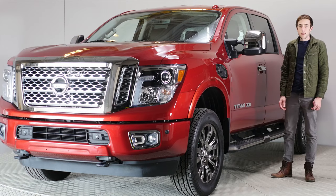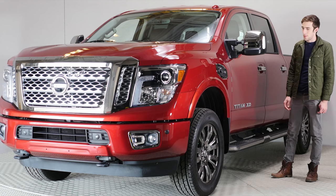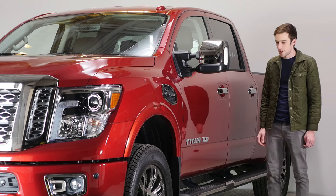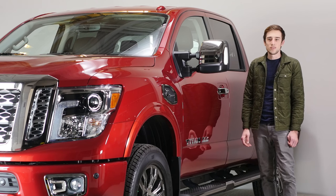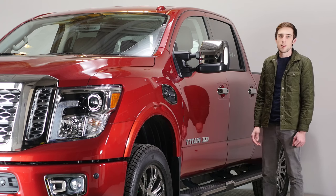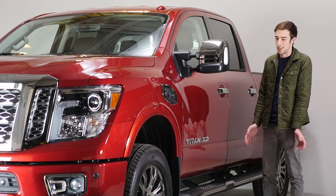The first thing I noticed is this truck is absolutely massive. It's so big. I know trucks are big, but I mean, it's a pretty big truck. Something a lot of car manufacturers do is they try to sensationalize the design of their vehicles. Like Hyundai — they have the fluidic sculpture, which is inspired by the motion of wind and water. I don't know, it's kind of weird.